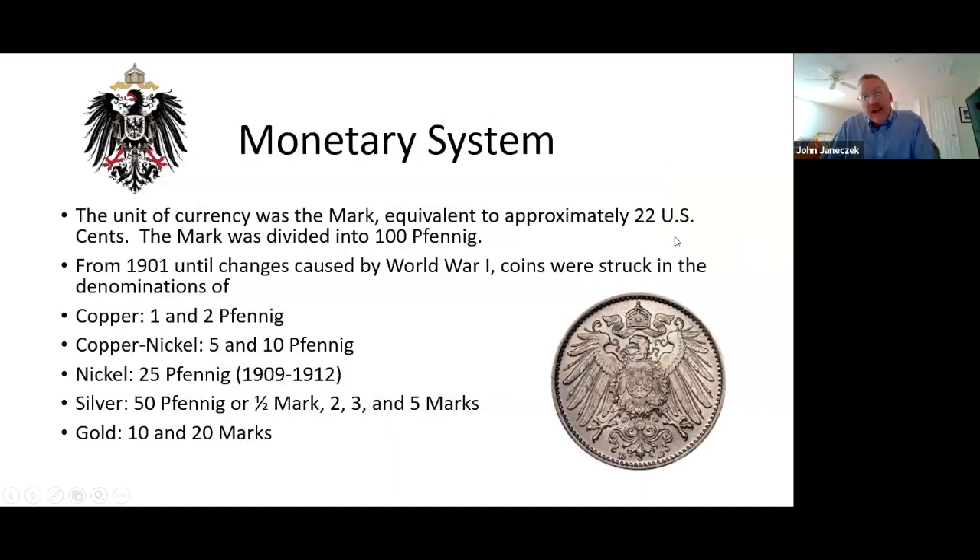The monetary system of the empire was based on the mark, equivalent to about 22 U.S. cents, which makes a mark coin — a silver coin, 900 fine — a tiny bit smaller than a U.S. quarter dollar. The mark was divided into 100 Fennig. The mark replaced a hodgepodge of different currencies — talers, crowns, and shillings — which was a very good thing, keeping the whole empire with one monetary system.